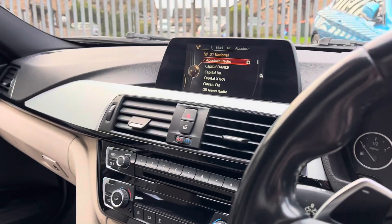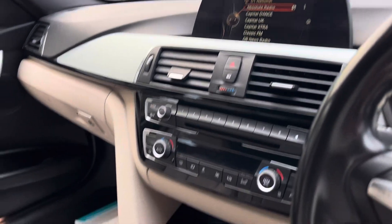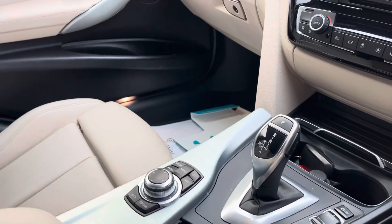In the centre, we've got DAB radio, sat-nav, and Bluetooth, and all of that is controlled by the iDrive.